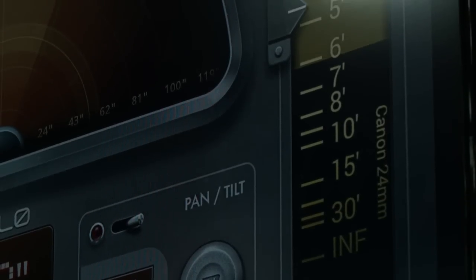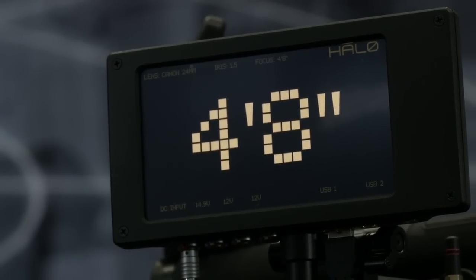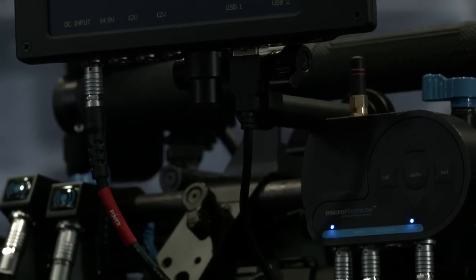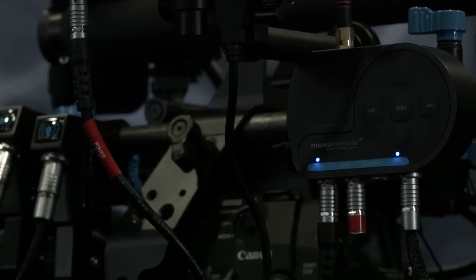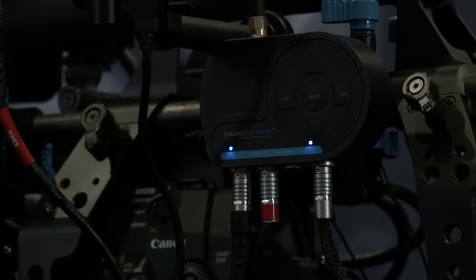It is a focus tracking system, and the problem we're trying to solve — we all know that we're getting big sensors, we're getting fast lenses, people are wanting to shoot in a very cinematic look. Focusing is now trying to come to the forefront as a big challenge and also a big creative opportunity — it's becoming more and more difficult with 4K, 6K, 8K. And it's also becoming more of the desired aesthetic. People want to shoot in shallow depth of field.